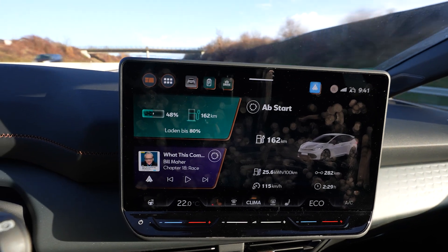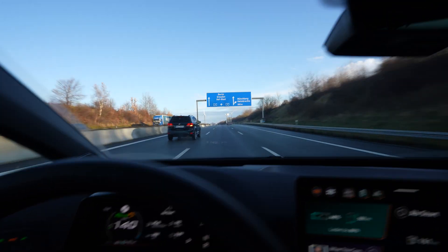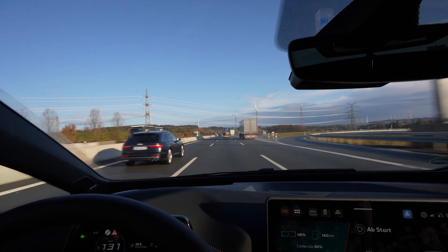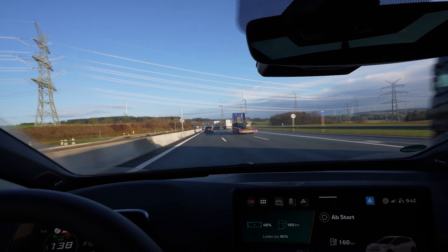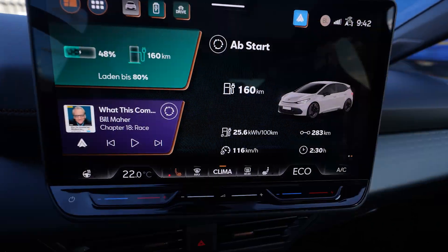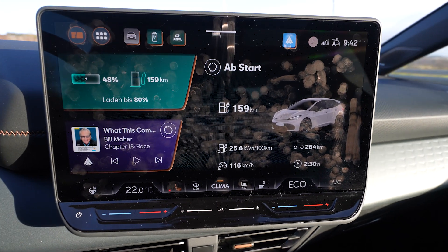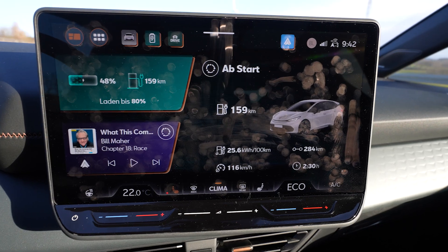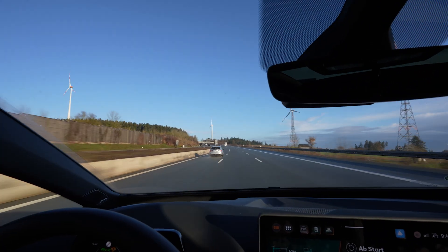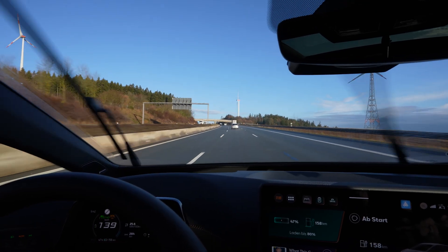The drive is good — listening to an audiobook and the sound system sounds great. I can understand everything clearly even driving at 140 km/h without turning it up extremely. The cruise control slows me down nicely for trucks without over-braking, then accelerates smoothly. Consumption is okay — actually lower than the range test at 130 km/h I did yesterday with the Volkswagen ID.3 Pro, which has a smaller battery and is lighter but has the old motor. This Cupra Born has the new efficient motor and it really works well.